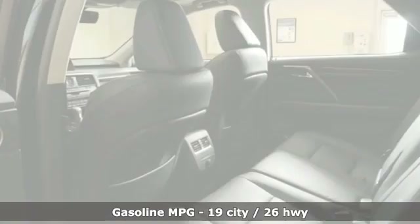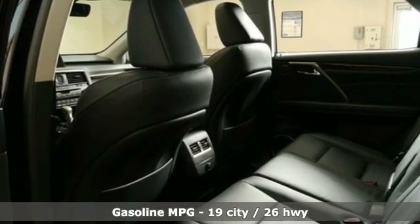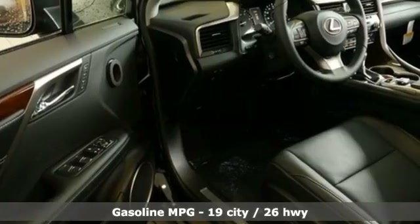V6 engine, gas pressurized shocks, integrated navigation system with voice activation, power heated mirrors, dual zone climate control.